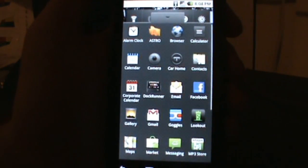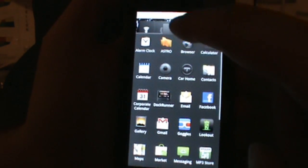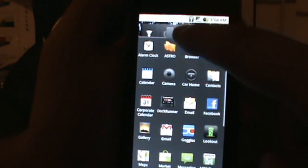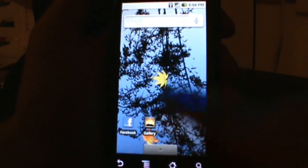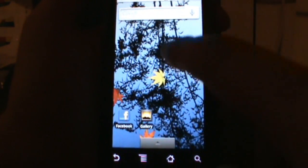You'll also notice this is not the 3D launcher, so no 3D launcher as of yet. We haven't seen that in any build yet, so I'm starting to wonder if that is especially made just for the Nexus One. So this is the Droid launcher, and the 3D launcher may be for the Nexus One only.